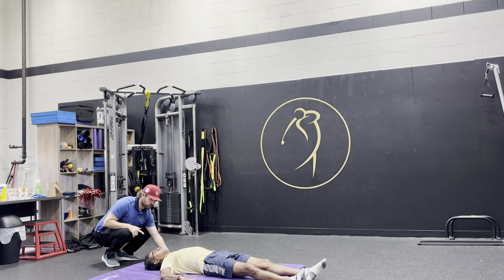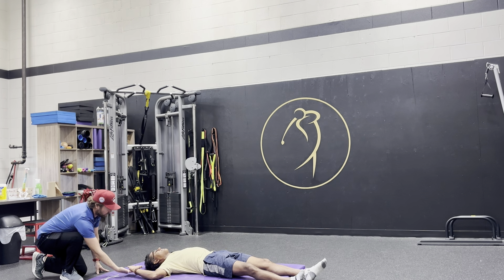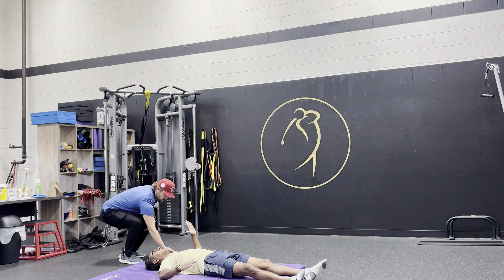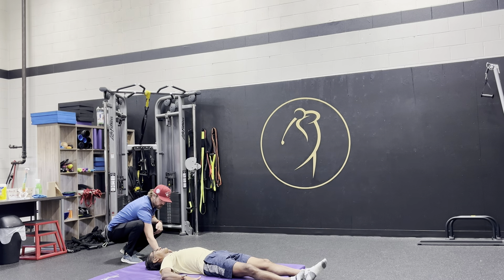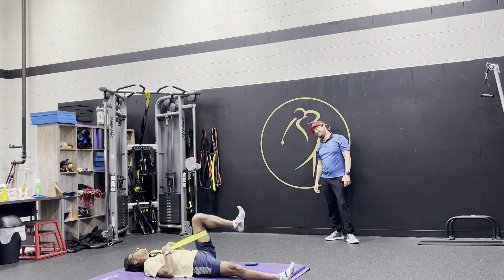Continuing the robot arm exercise: hold and push — five seconds each side. Switch, hold and push. The coach counts down. This push is about engaging the muscles, not just stretching. After completing the set, the athlete notes his hamstrings are very tight right now.